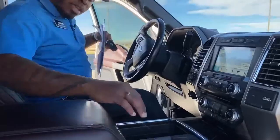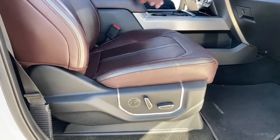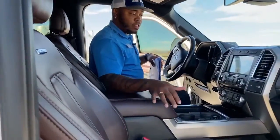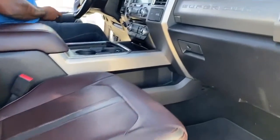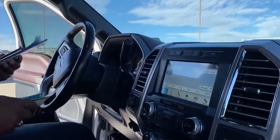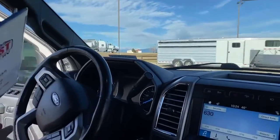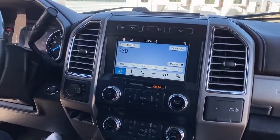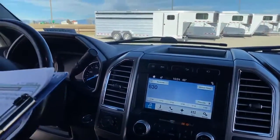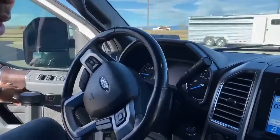Coming inside, take a look at the seats — right now they're venting. As I said, the Platinum is the highest trim model so you get a lot of features, including cooling and heated seats on this truck. This truck does have a rear axle ratio of 4.10, 440 horsepower, and 925 foot-pounds of torque. The wheelbase is 176 inches, so you're getting the top-of-the-line truck on the market right now.